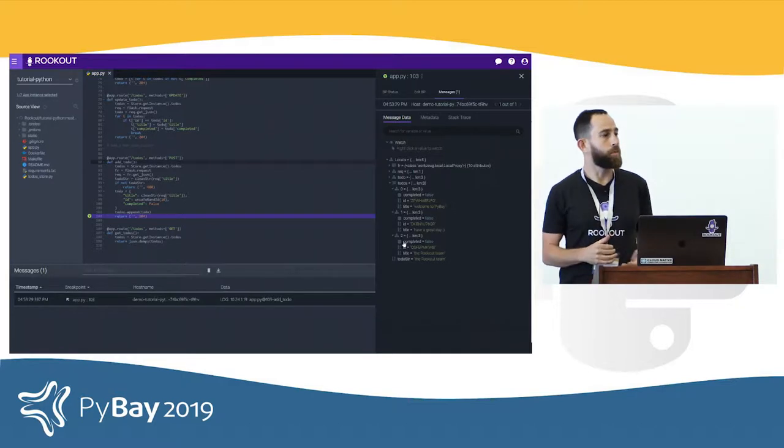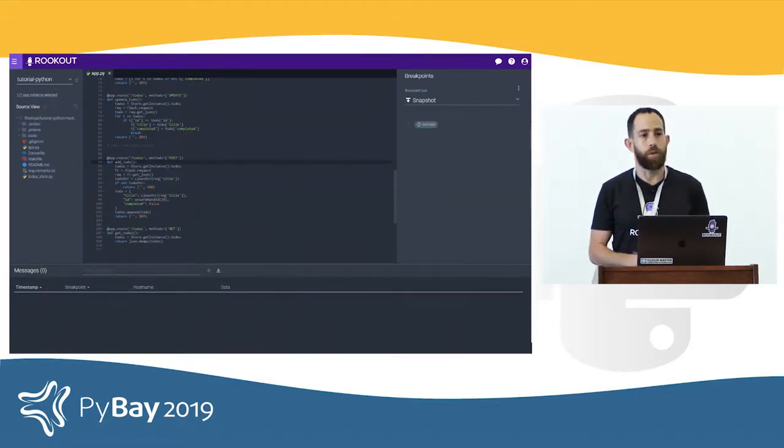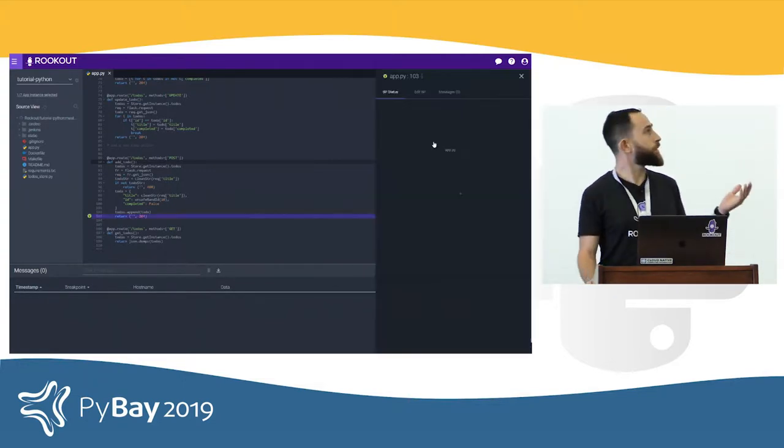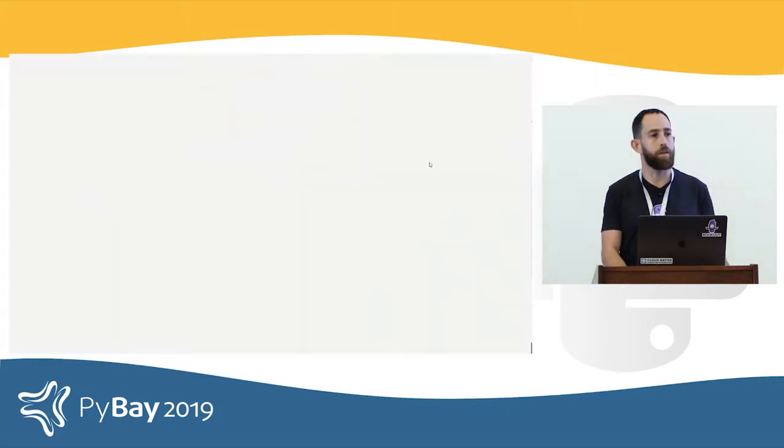I'm not going to talk much more about Rookout now — if you want, you can come by later and ask me about it. What I want to talk to you about today is how we built it. How did we make something like that possible? A debugger that can work in production.